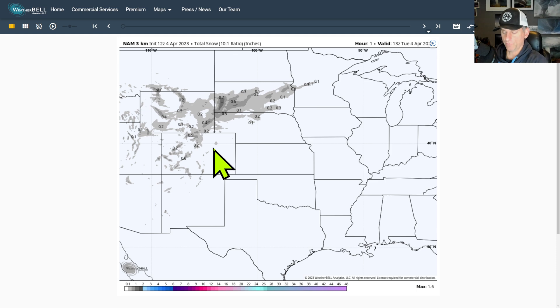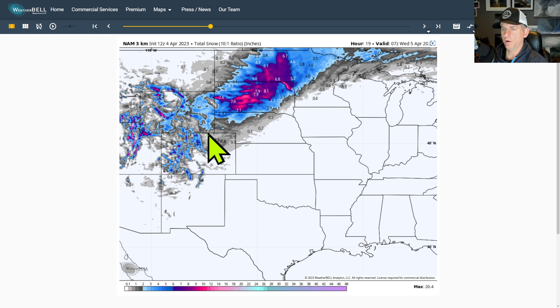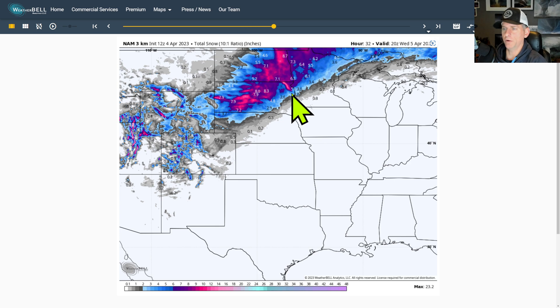This is looking at what's happening on the north side of this low. You can see this swath of generous snowfall all the way from Wyoming, Nebraska, into the Dakotas and northern Minnesota here as we go on into tomorrow morning.